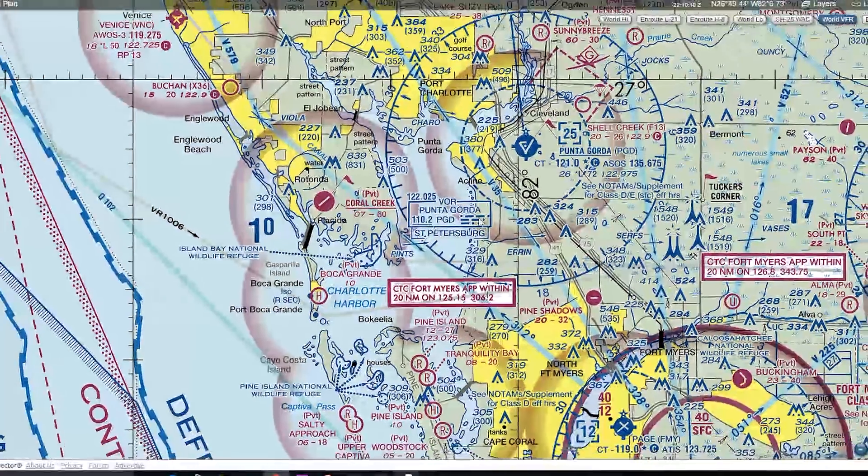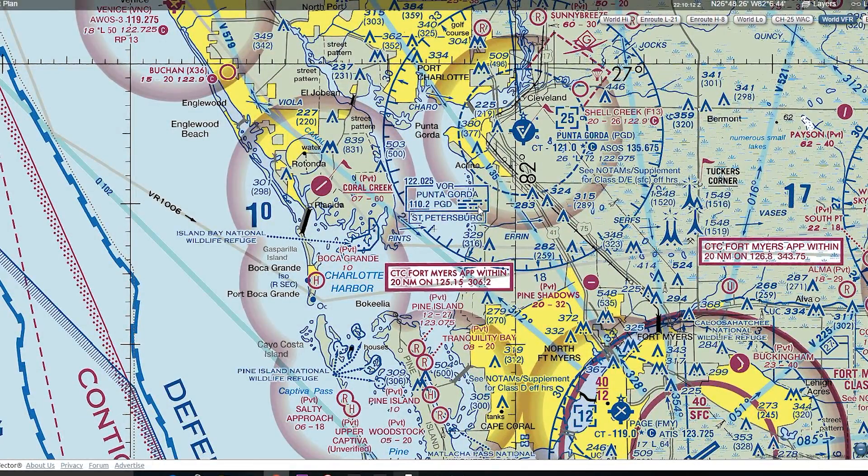Other things we'll talk about here are how to contact flight service, or what these frequencies mean around the VOR — specifically how do we interpret these numbers. 122.025 simply means that is the number we could contact flight service on, to transmit and receive to them over the Punta Gorda VOR.